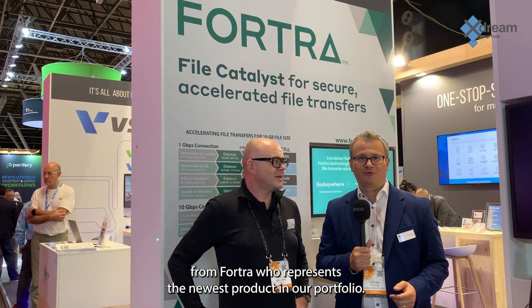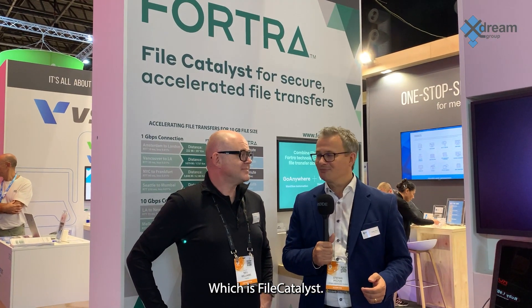Hello, I'm Stefan at the Xtreme Group booth here at IBC 2023, and with me this very moment is Neil from Fortra, who represents the newest product in our portfolio, which is FileCatalyst. Very warm welcome to you, Neil. Thank you very much, I am enjoying being here on your stand this year. As I said, it's a new product, a new brand on our portfolio — please introduce yourself and the company.